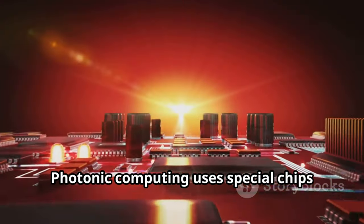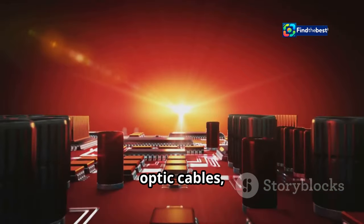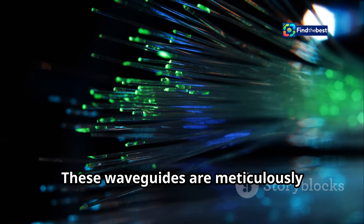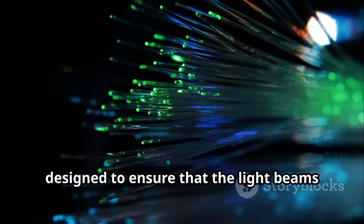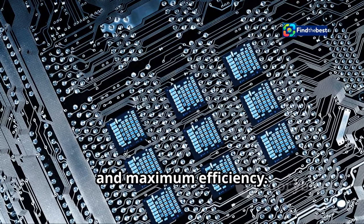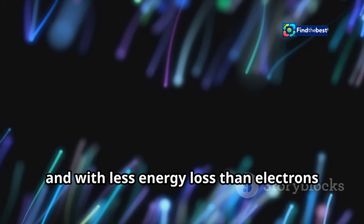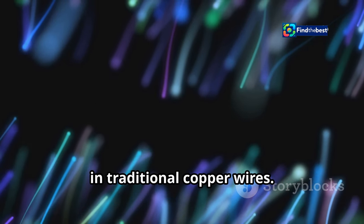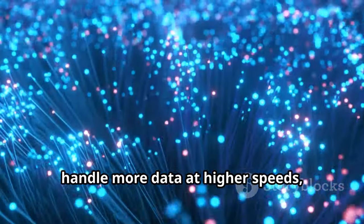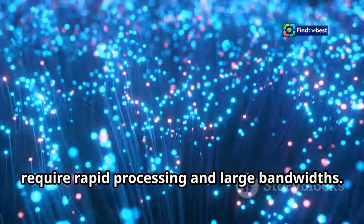Photonic computing uses special chips with tiny waveguides that act like fibre optic cables, guiding light beams to carry data. These waveguides are meticulously designed to ensure that light beams travel through them with minimal loss and maximum efficiency. These light beams can travel much faster and with less energy loss than electrons in traditional copper wires, making photonic computing ideal for applications that require rapid processing and large bandwidth.